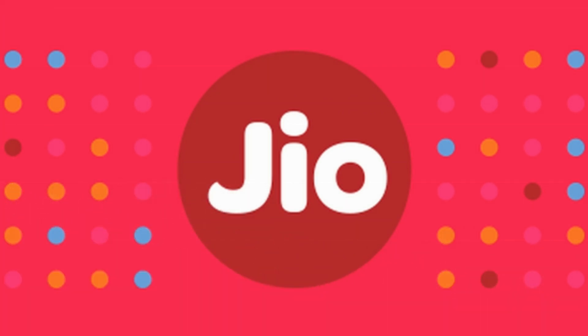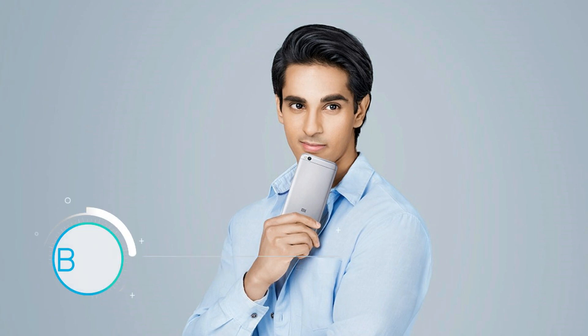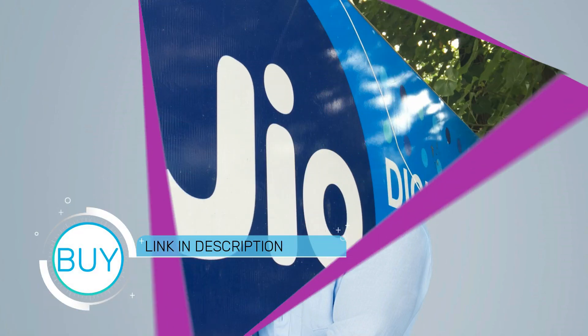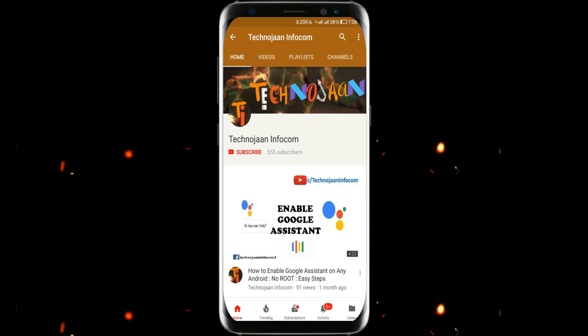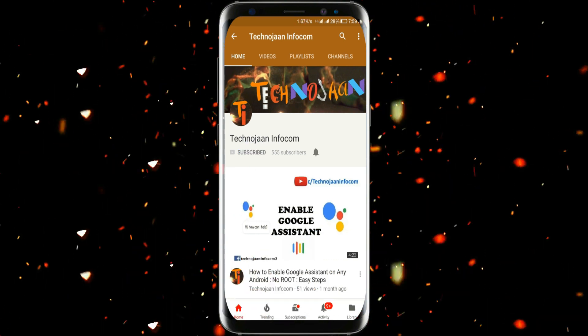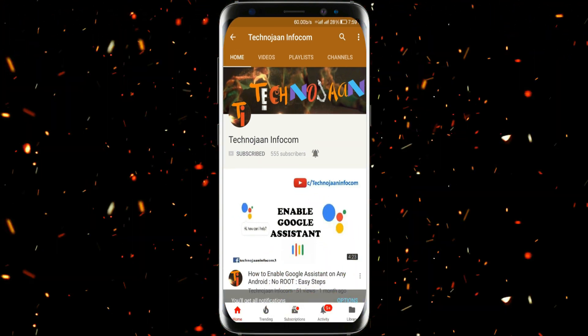Xiaomi Redmi 5A will be available from 7th of December. Buy links are provided in the below section. If you want to know more about the Xiaomi Redmi 5A, then please subscribe to my channel and like my video. Thanks for watching, guys. Have a wonderful day. Please subscribe to my channel and press the bell icon to get notifications when I upload a new video.